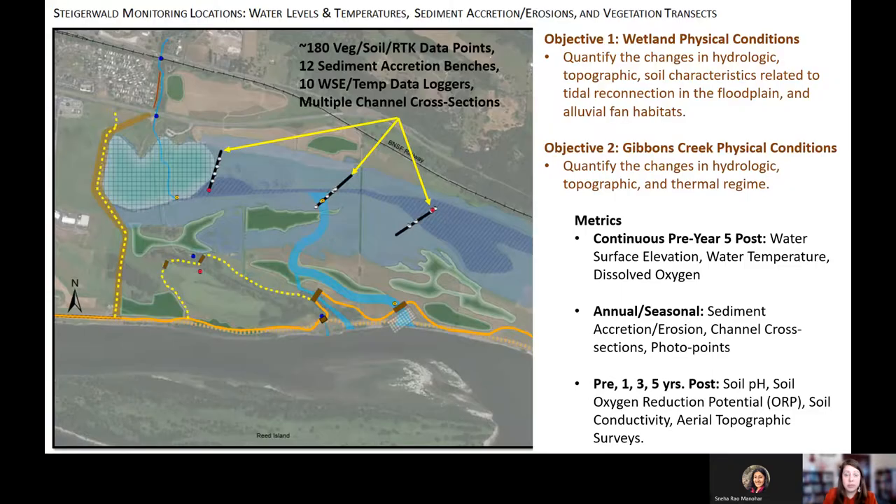At Steigerwald, we are laying out traditional transects across different elevation gradients — created wetland areas and areas that were there historically and not graded — to compare soil dynamics, sediment accretion and erosion, water surface elevation, and temperature. Some metrics are collected continuously, while others like sediment accretion, photo points, and channel cross-sections are collected annually or seasonally. At years pre-, 1, 3, and 5 post-restoration, we'll collect critical soil data and topographic surveys.